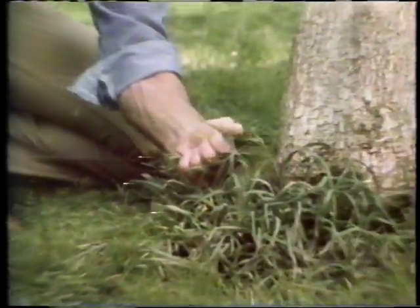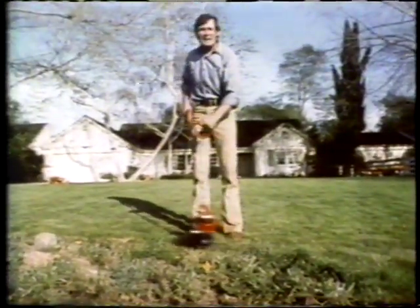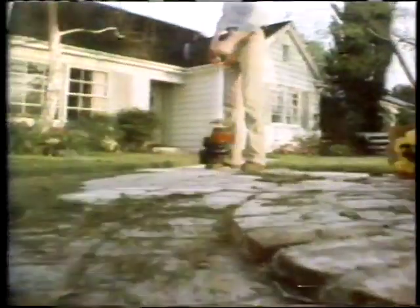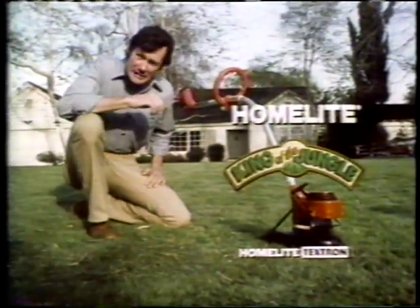Because every yard has a little bit of jungle in it, every yard needs a Homelite string trimmer — king of the jungle. The king is gas-powered, so you can take it anywhere. It powers through heavy grass and weeds and glides around flowers and shrubs. Just touch the trigger and advance cutting string automatically. This year, Homelite offers you something more: an optional blower attachment. Snap it on and turn your trimmer into a powerful clean-up tool. For that little bit of jungle in your yard, get the Homelite string trimmer, king of the jungle.